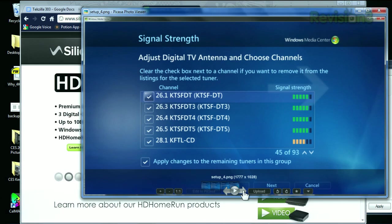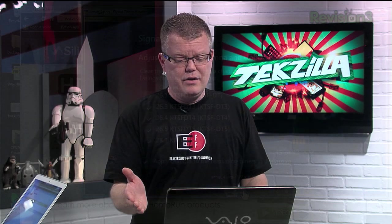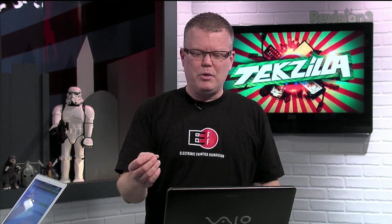Here it is for the signal strength scanning. I've worked with a lot of over-the-air tuners where this process takes forever to go through all of the channels available and pull in the signal strength. This blew through it and allowed me to unselect the channels that I didn't receive.